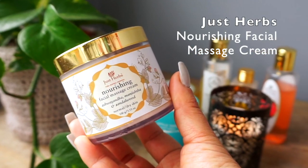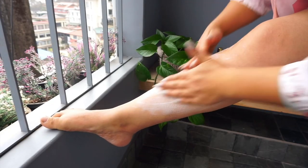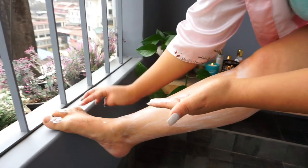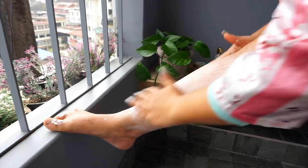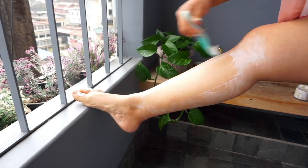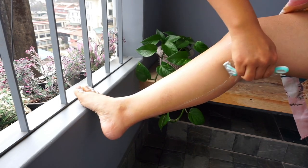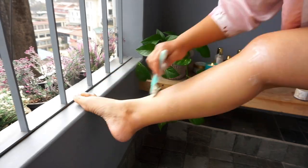The first thing I do before entering my shower is I shave my legs. Shaving provides very good exfoliation to the skin, and that's one reason why I've been really enjoying the Just Hub Nourishing Facial Massage Cream. It's basically a facial massage cream, but I've been using it as a shaving cream because it has a very nice, rich, creamy and slippery texture that provides a very smooth shave and at the same time leaves my skin feeling super supple and very nourished.